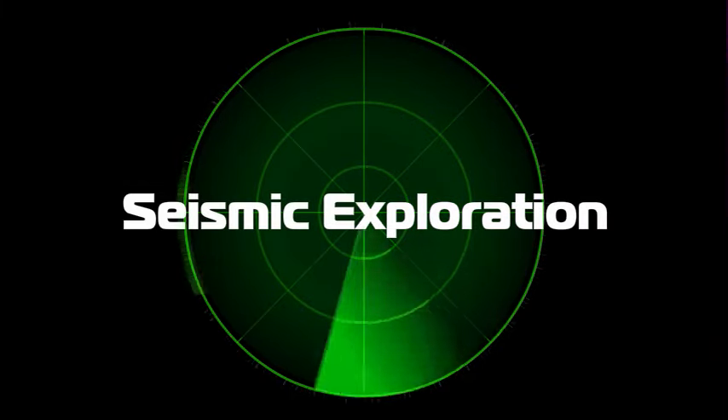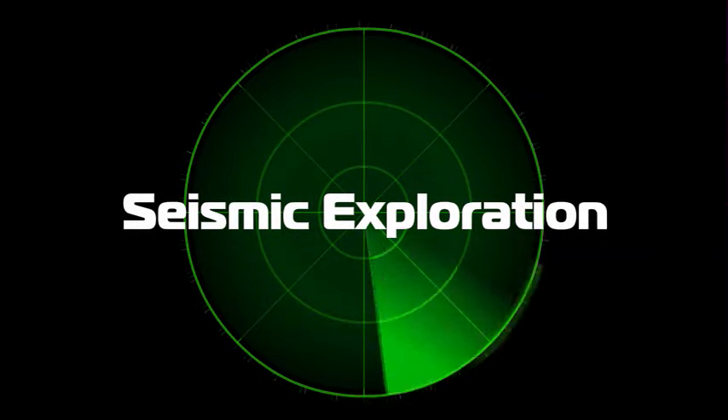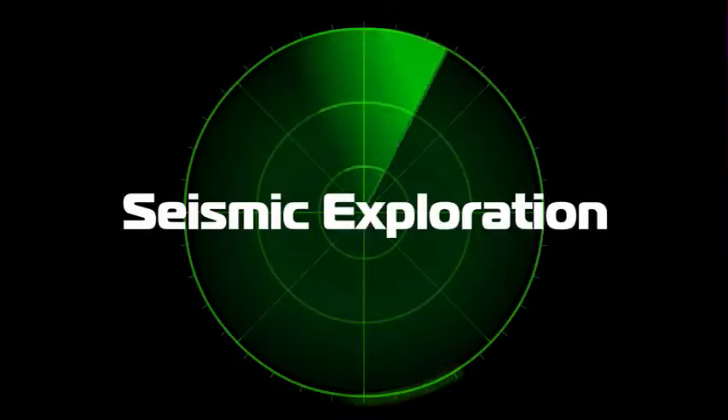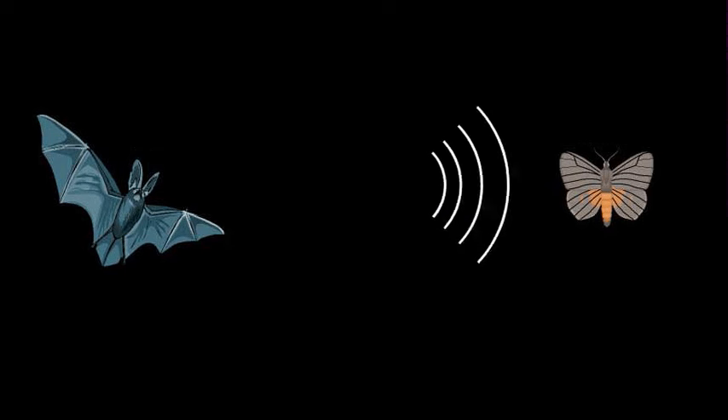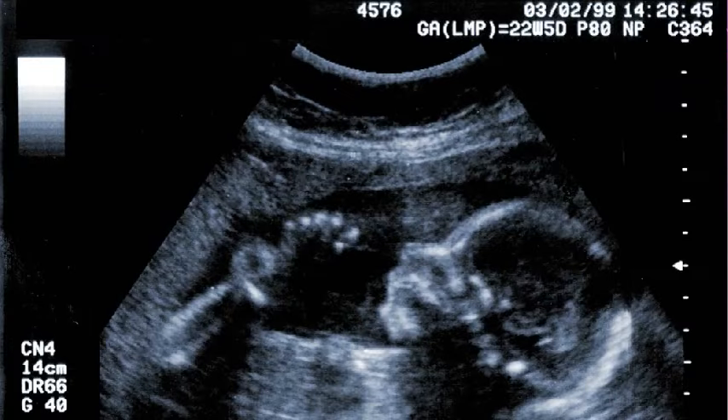Geoscientists have a secret weapon called seismic exploration, and it involves sending acoustic energy, which takes the form of wavelets, into the ground to get a sound picture beneath the surface. To understand it, consider the analogy of bats. Bats can't see very well, so they send out little waves of sound that bounce off objects and then return to their ears — it's called sonar. That's a good example of how nature already uses acoustic imaging to locate objects. Doctors also use it for ultrasound imaging.